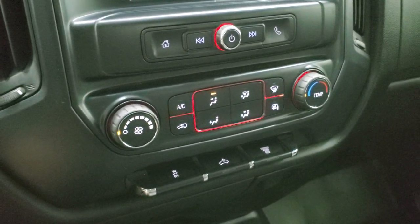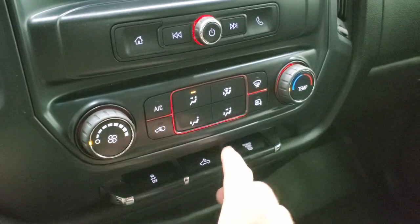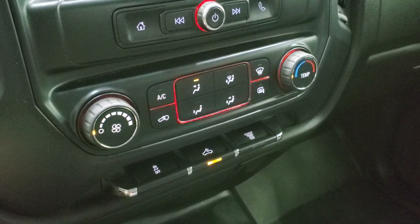Climate controls are down here. You do get heated mirror buttons, stability control, and the cargo lamp button — I'll turn those on so we can check out the LED side lights and the cargo lamps in the bed. It also has the factory exhaust brake.